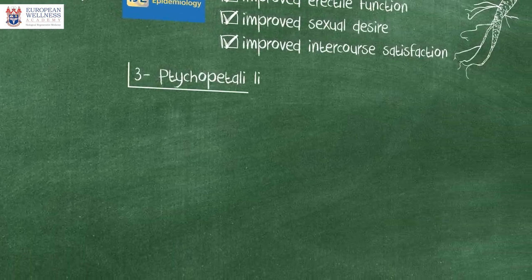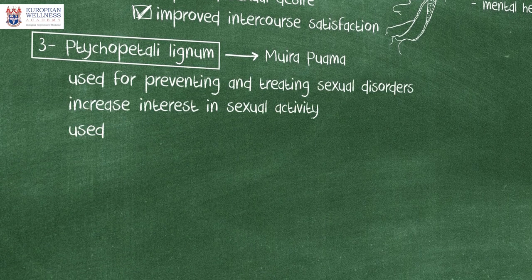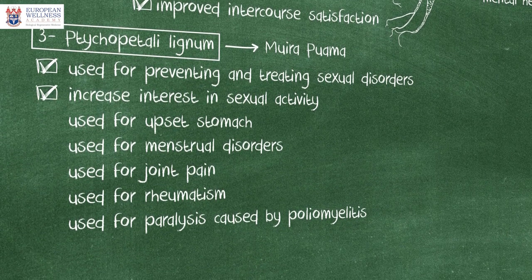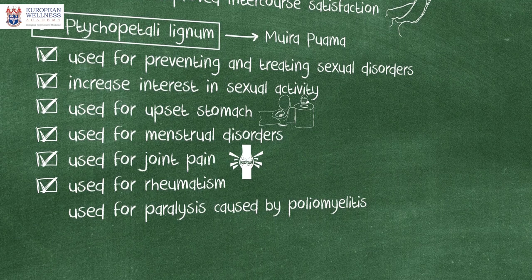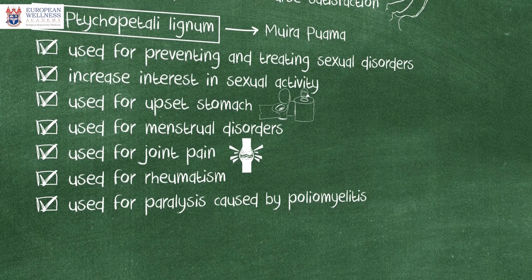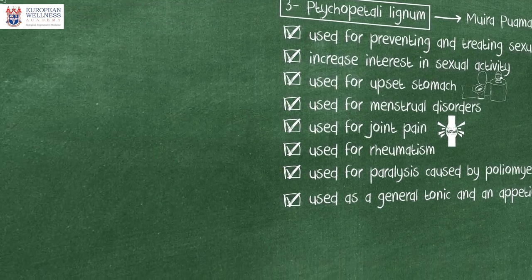Tychopetali Lignum, also known as Muirawama, is a classical aphrodisiac. It is used for preventing and treating sexual disorders and to increase interest in sexual activity. It is also used for upset stomach, menstrual disorders, joint pain, rheumatism, and paralysis caused by poliomyelitis. Apart from that, it is also used as a general tonic and an appetite stimulant. It is a very safe compound with no known side effects or adverse reactions.